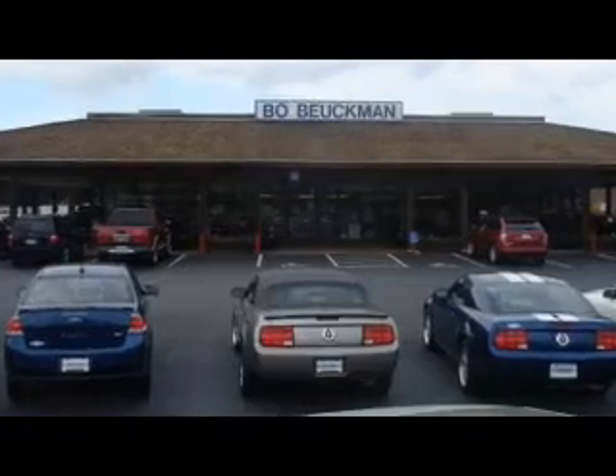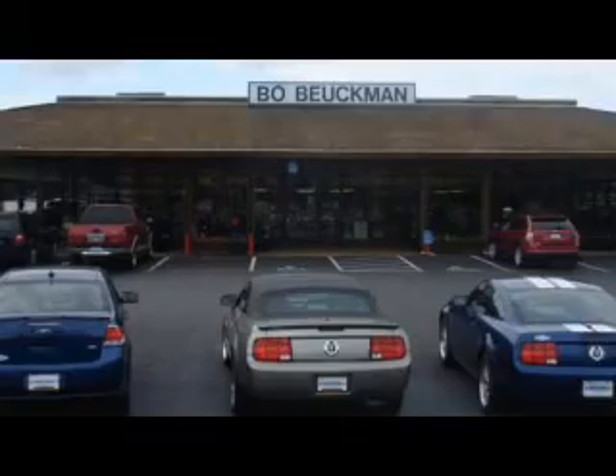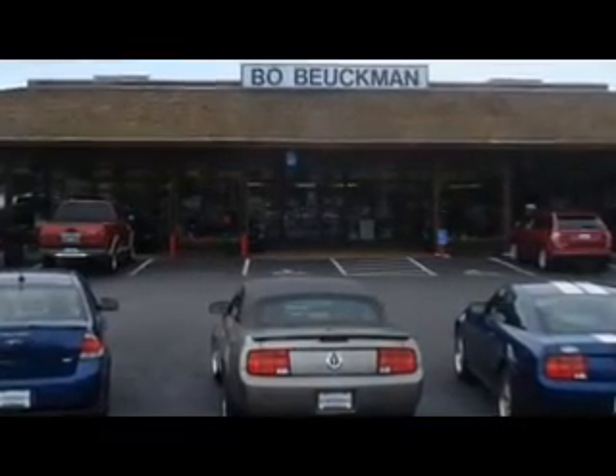The best deal is what you're looking for. You gotta go to Bo.